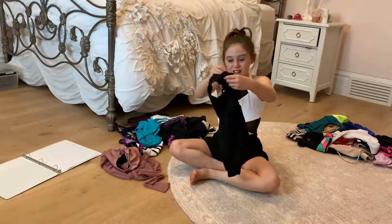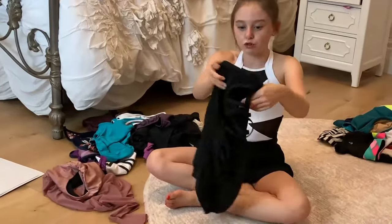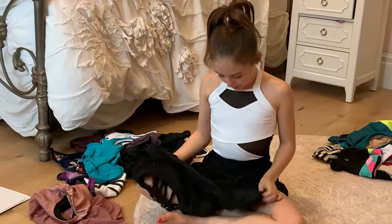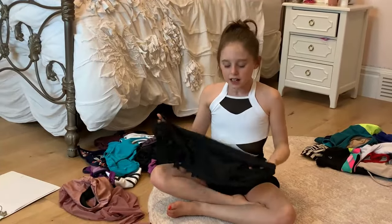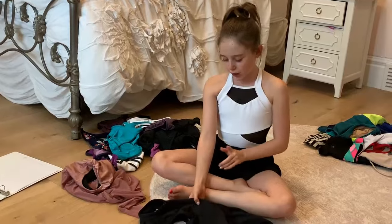Then I have another black one but this one is actually really really cute because I love how it zips up, and I also love the backing — it's so cute. I would wear this for a ballet class because I'm only allowed to wear black, so I wear this a lot.